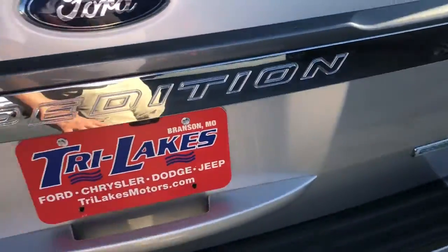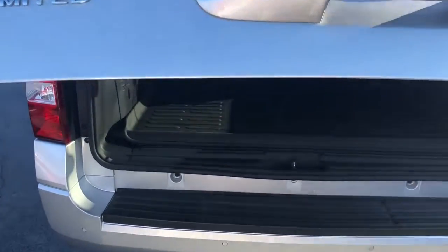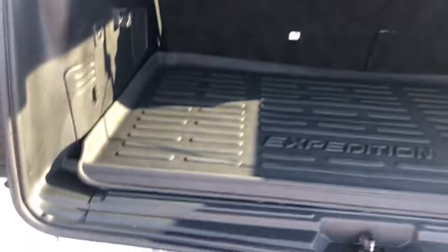It's a sunroof vehicle. It's gone through our safety inspection before it went on the lot — had everything checked. It's got the nice mat back here.